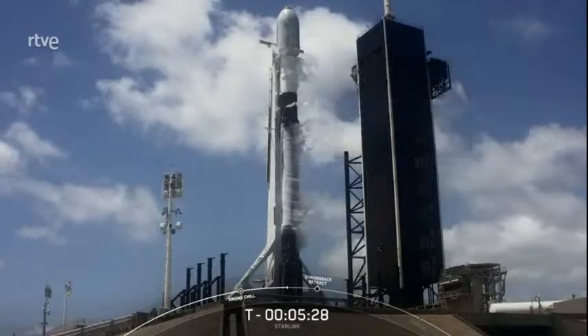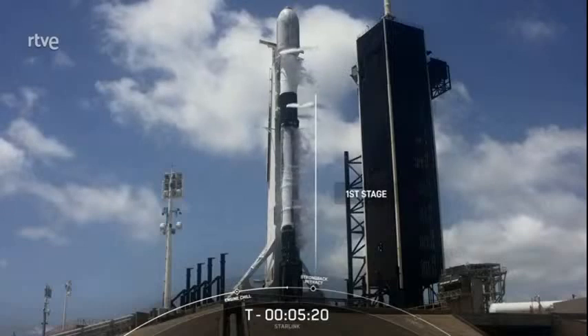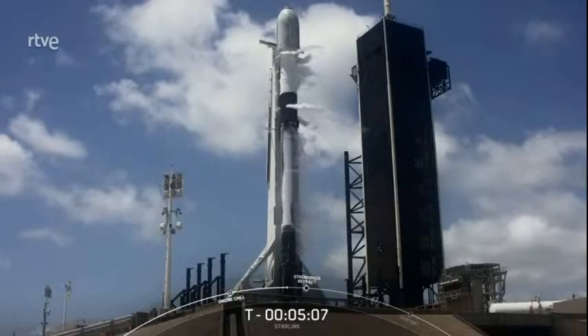Below that, we have the largest part of our Falcon 9, which is the first stage, also referred to as the booster. Today's launch will mark the 13th launch of this Falcon 9 booster. The booster on screen has supported missions such as Transporter 2, TurkSat 5A, GPS 3-3, and nine previous Starlink missions.